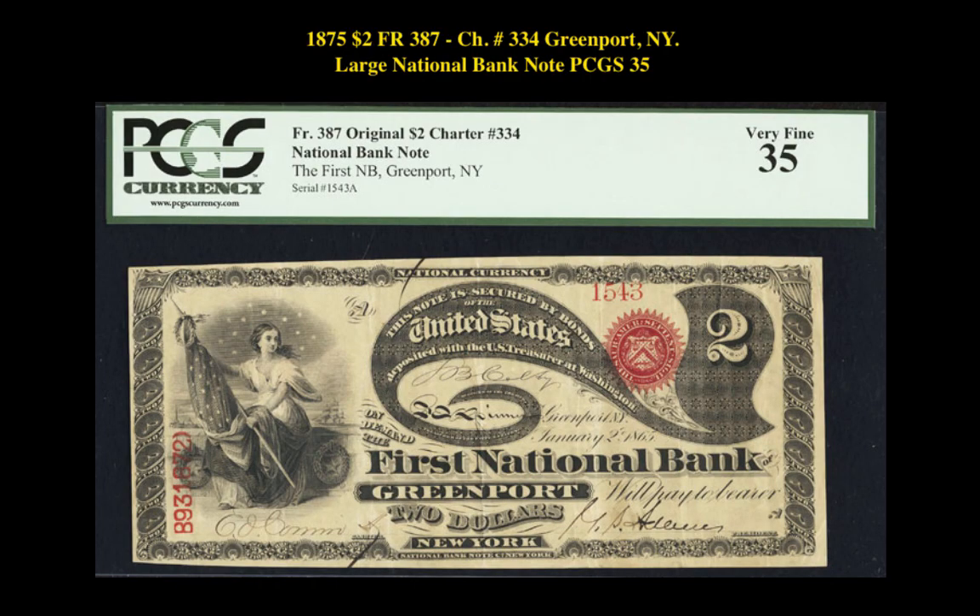Our second note is an 1875 2-dollar Friedberg 387, Charter number 334, Greenport New York Large National Bank Note PCGS 35. This note is currently listed at $35,000.